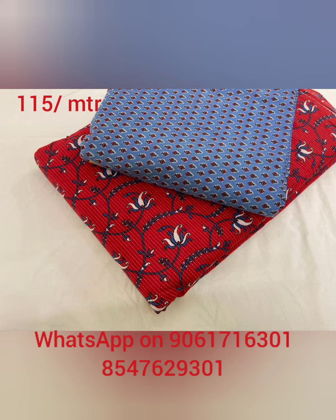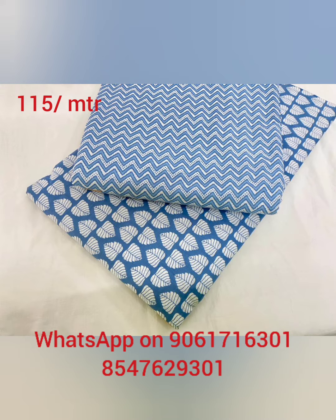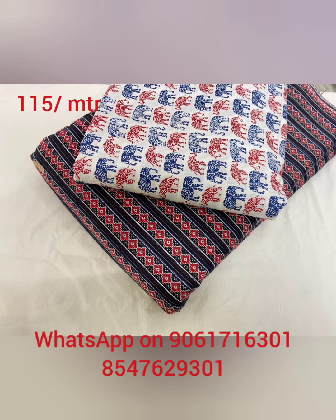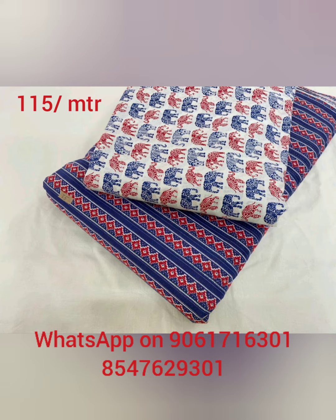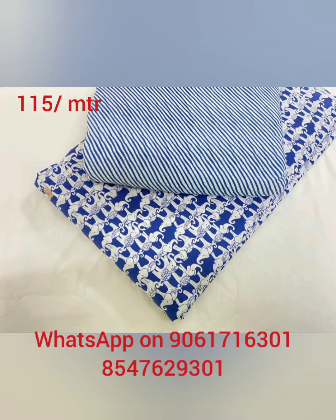In this video, you can send the WhatsApp number to the screen for ordering. All collections are available in 44G materials. This is a mix and match product — I will show you a new collection.